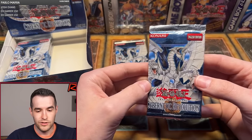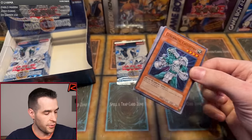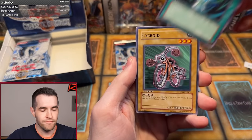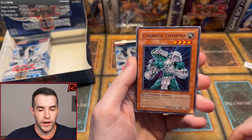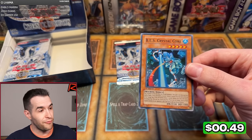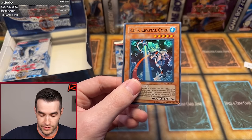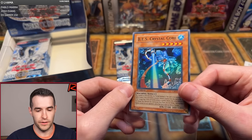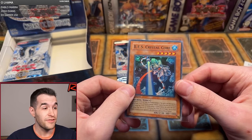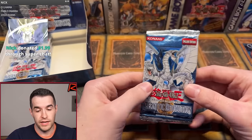Two packs left for Jordan. Nick, thanks for the $1.99 — hoping for a good ultra. I'm holding out hope for a third ulti and an ultra. Pot of Generosity, Cyclroid, Mechanical Hound, Drillroid, Cybernetic Cyclopean, Prepare to Strike Back, Jetroid, Poison Draw Frog... we got a foil! BES Crystal Core — we have another super, just reminding us of our ultis. But we finally got something. Three foils pulled and we've opened 14 packs. Still three to four left, so we should have a chance to get at least an ultra.